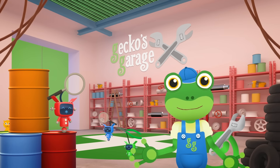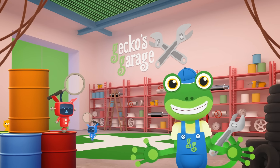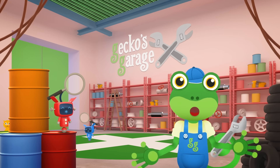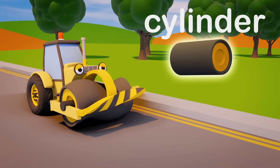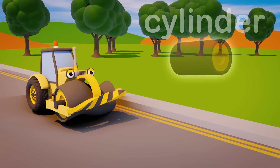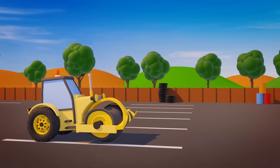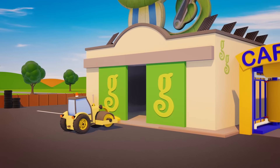Rick carries a big heavy drum in front of him, which he uses to flatten roads and make them nice and smooth. Rick's drum should be a cylinder shape, but that smash from Ryan has made it go all wonky. Carriage doors open at speed. It's time to help a vehicle in need.